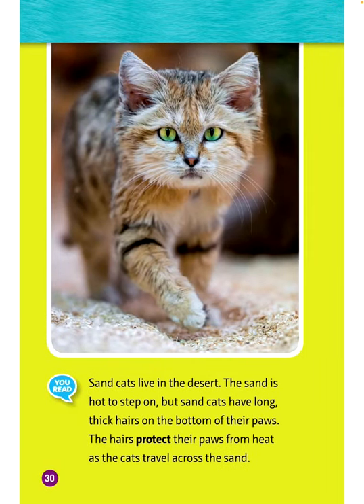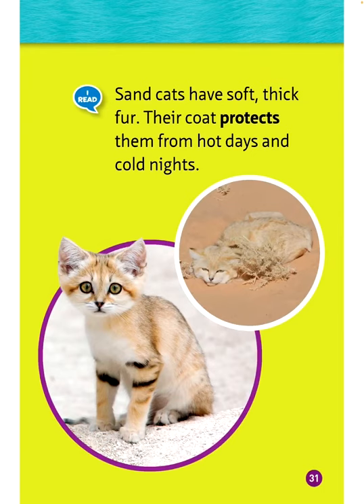Sand cats live in the desert, where the sand is hard to step on. Sand cats have long, thick hairs on the bottom of their paws that protect them from heat as they travel across the sand. Sand cats also have soft, thick fur, and their coat protects them from hot days and cold nights.